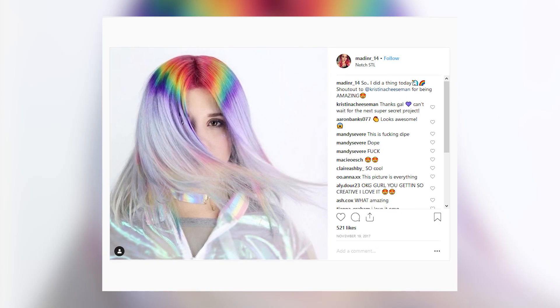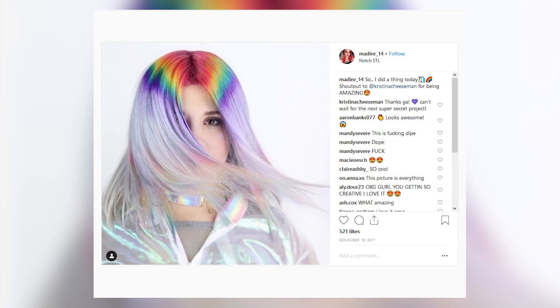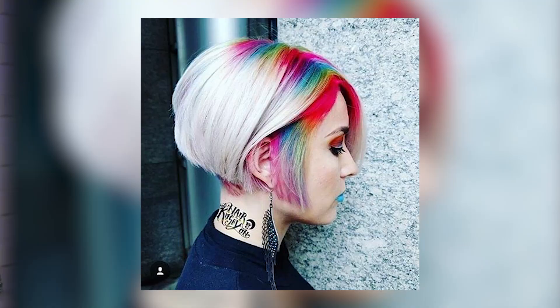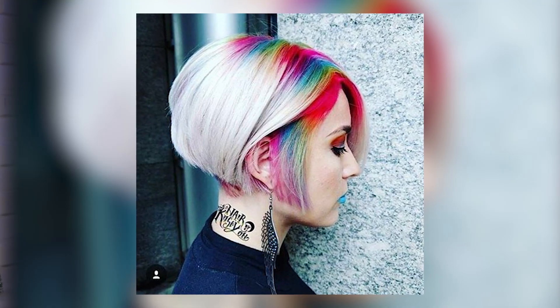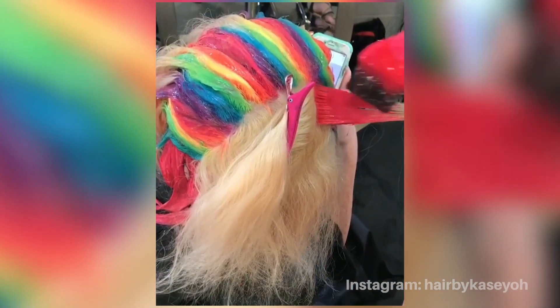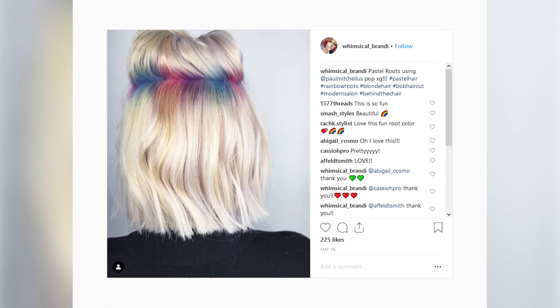Speaking of rainbow — Number 3, rainbow roots. Check out these roots that use all of the wonderful colors of the rainbow. This trend doesn't turn your whole head into a rainbow, just the roots. The process is pretty extensive, but the results are very mermaid chic.